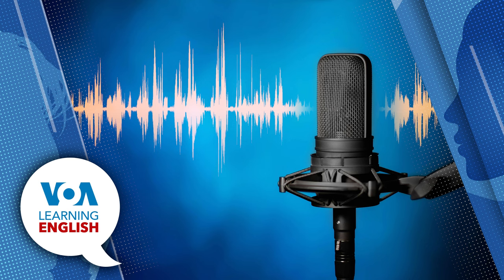Welcome to Learning English, a daily 30-minute program from the Voice of America. I'm Ashley Thompson. And I'm Dan Novak. This program is designed for English learners, so we speak a little slower, and we use words and phrases especially written for people learning English.